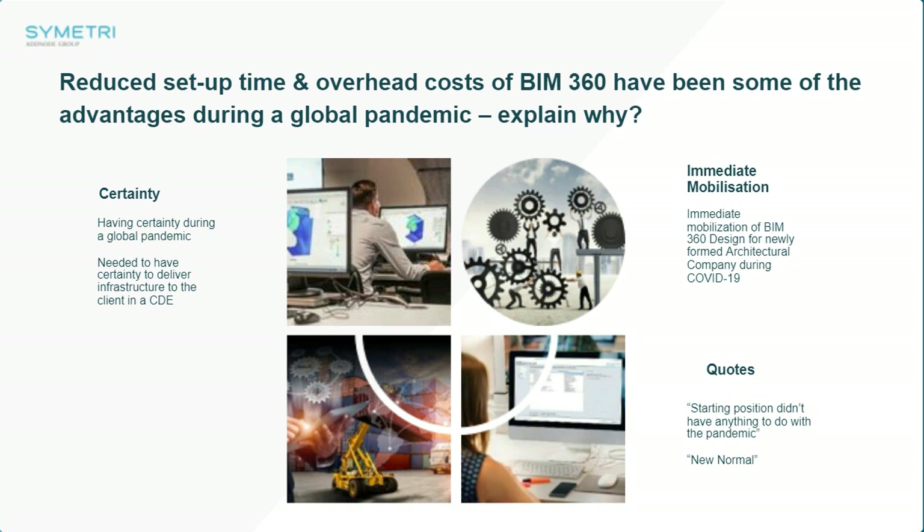That takes us to immediate mobilization. In terms of immediate mobilization, we mentioned starting straight away and being able to get there quickly. What was the key driver to start straight away? Did you have a client knocking on the door saying they need to start next week?